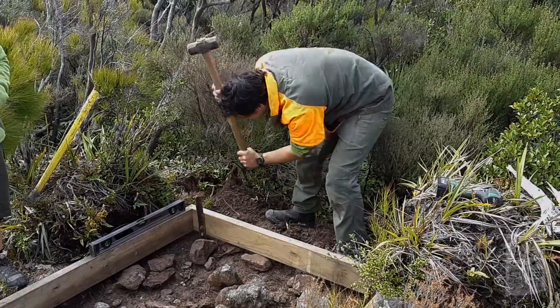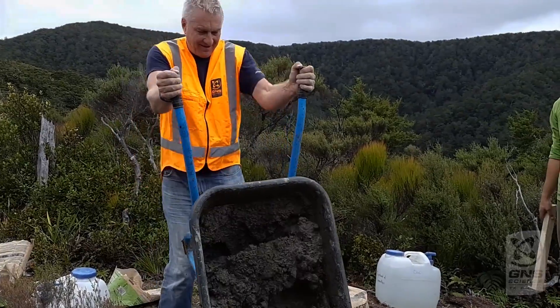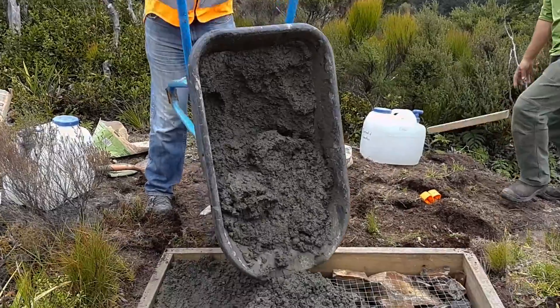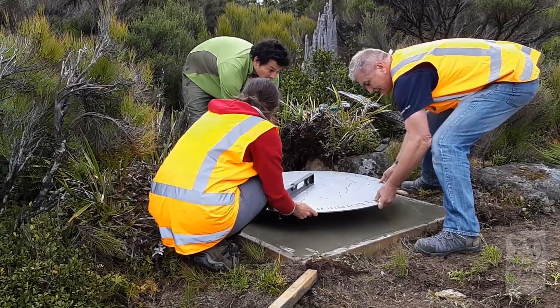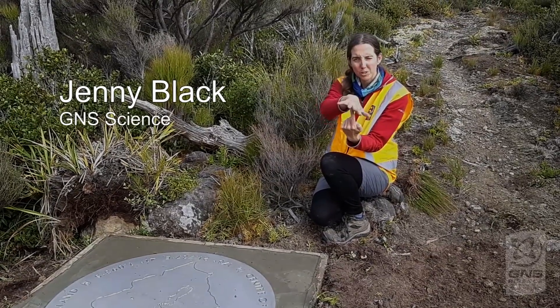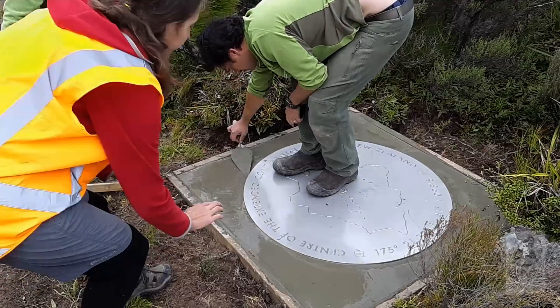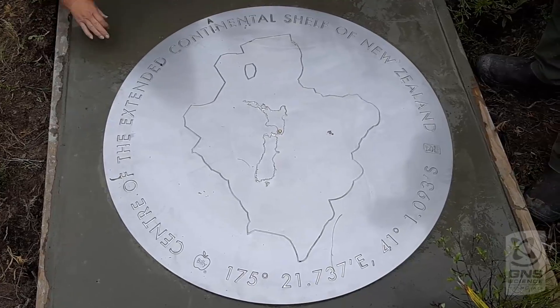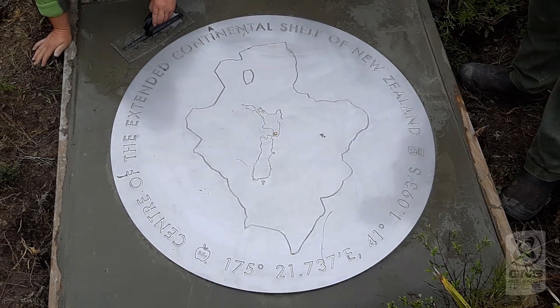You might be wondering how we decided that this was the centre of New Zealand's extended continental shelf. If you imagine you cut out a shape that represented New Zealand's extended continental shelf and wanted to balance it on your finger — this point here, the centre, is the point that it would balance. It wouldn't tip to one side or the other; it would balance exactly on that point. The centre of the plaque shows the exact centre of New Zealand's extended continental shelf, and that's the position we're at here today.